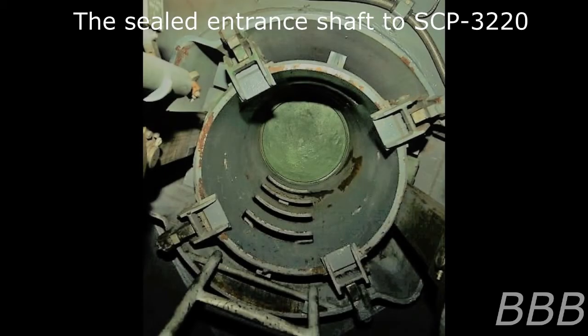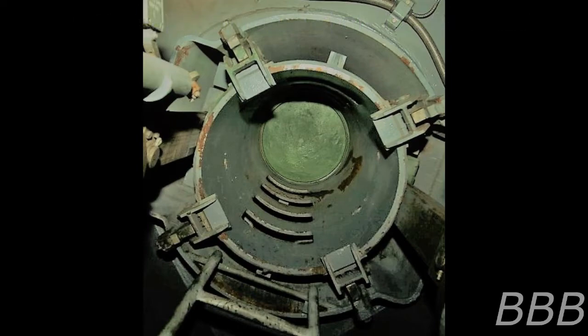Item number SCP-3220, object class Safe. Special Containment Procedures: The shaft leading to SCP-3220 has been filled with concrete. No further exploration or investigation into SCP-3220 is permitted at this time.